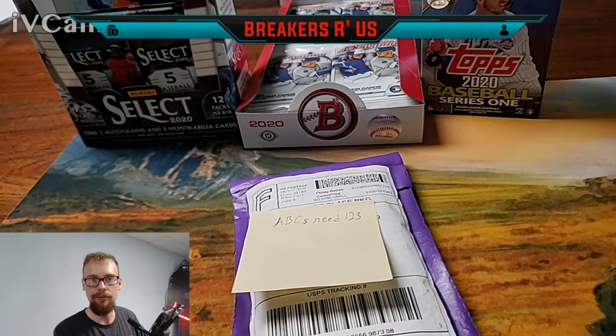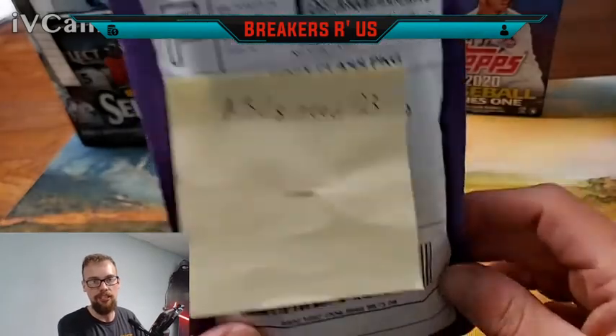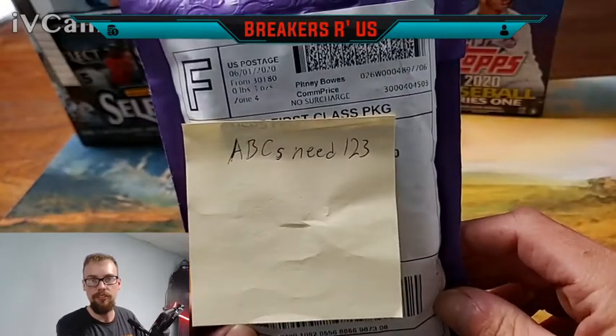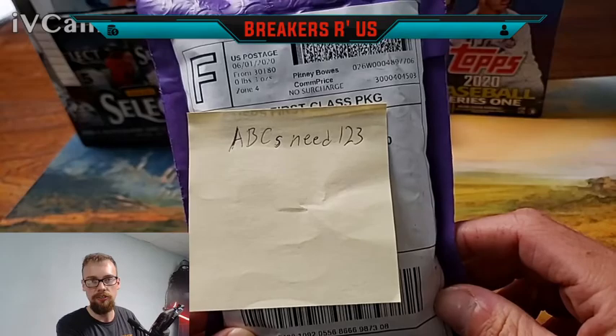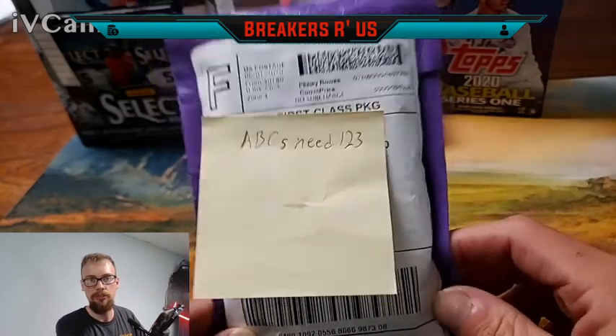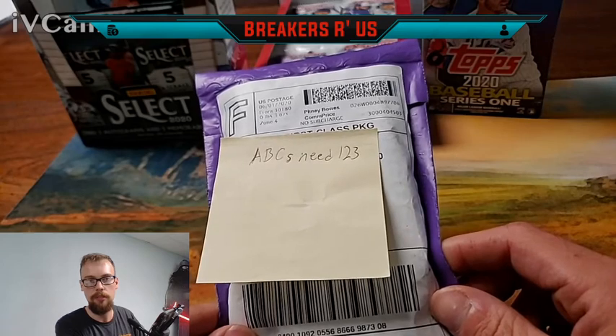Hey everyone, Sean here with Breakers R Us. Thank you for tuning in today — it is mail call time. I have a package here from ABC's Need 1-2-3. He has amazing content on his channel, so if you have not checked him out, do so. I'll leave the link to his channel in the description below.